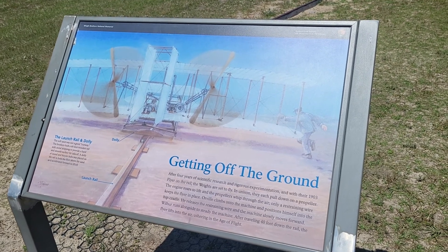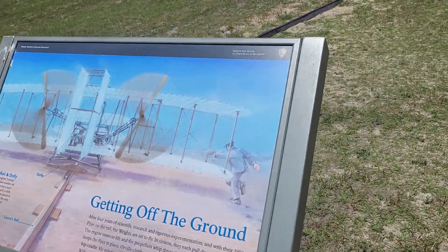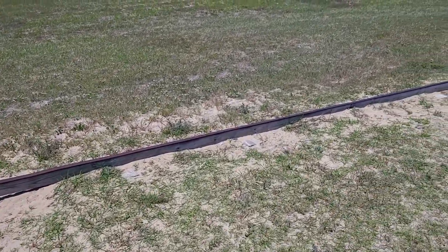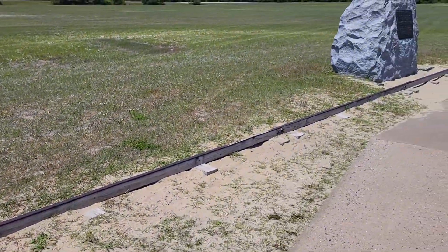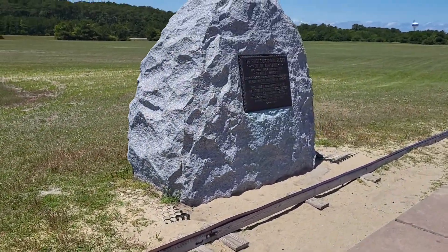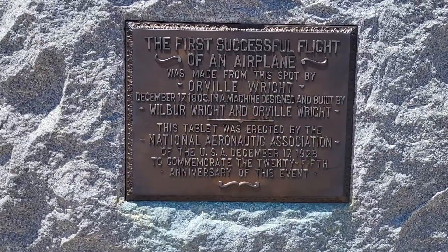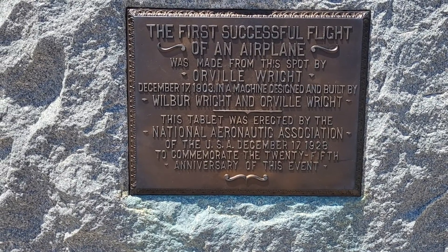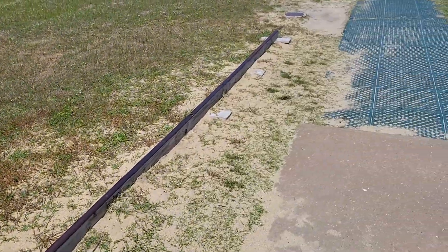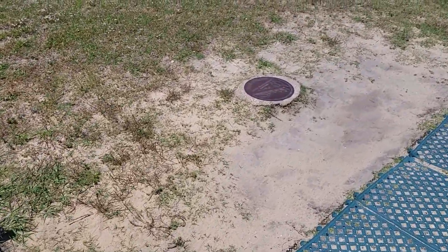This is the actual spot where the Wright brothers flew for the very first time. I'm going to walk the distance. This is the railing that they took off on, with a little marker showing it was the first successful powered flight. They did a lot of gliding in preparation for it, but this here was the actual spot where the plane took off.